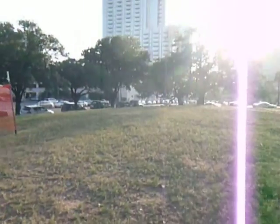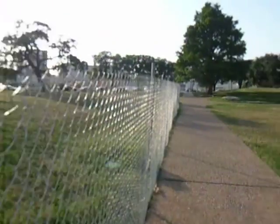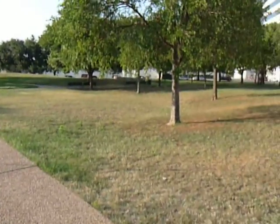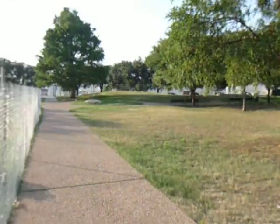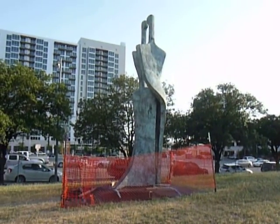There's not a whole lot to this park — it's really small. It's kind of over by the city hall. The statue will be gone in probably a month or two.